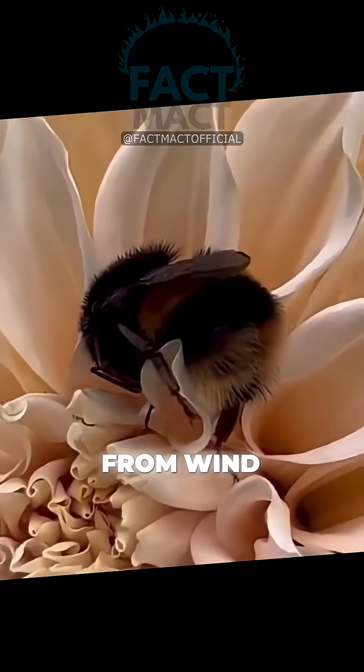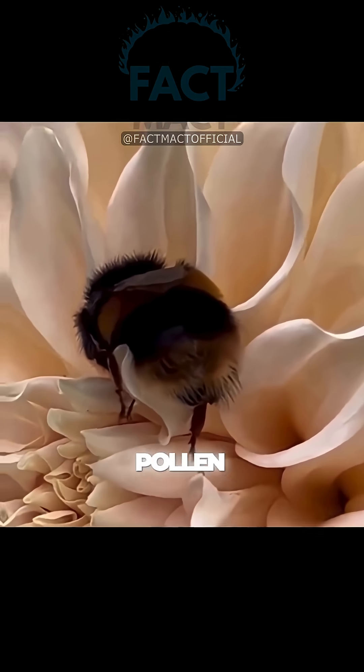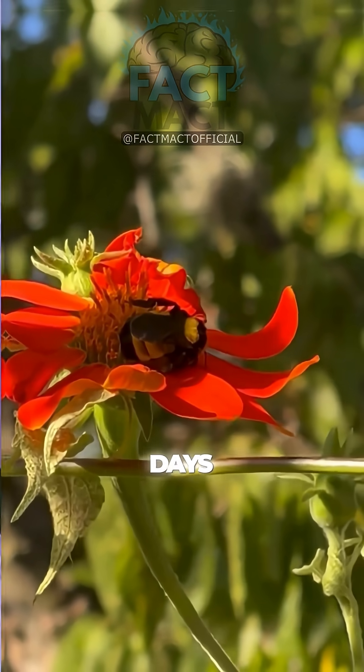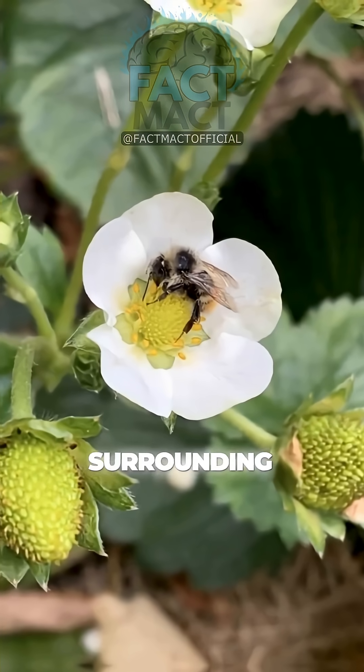Flowers provide shelter from wind, rain, and predators. The petals can act like a cozy hammock, and the pollen sometimes gives a small energy boost while they rest. Scientists have observed that bees tend to sleep more during the night or on colder days, curling up inside blooms where temperatures are slightly higher than the surrounding air.